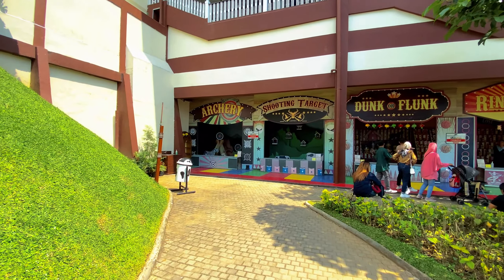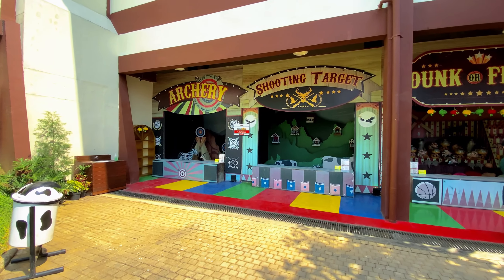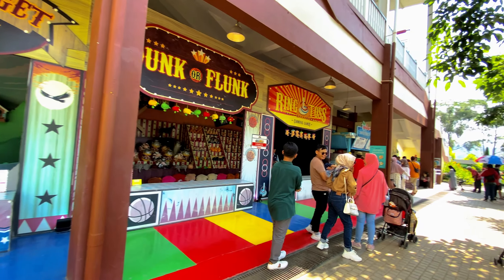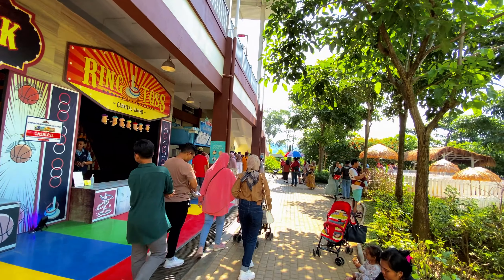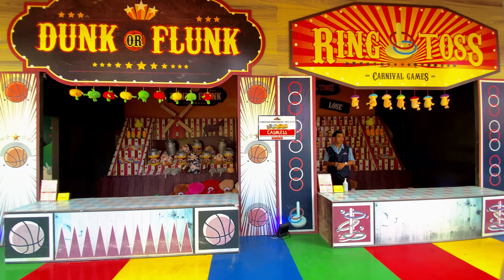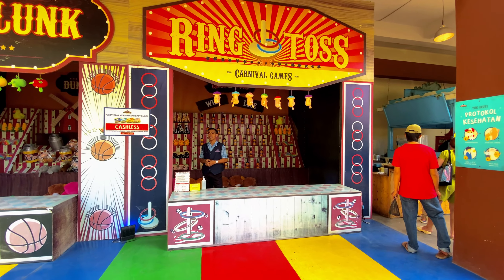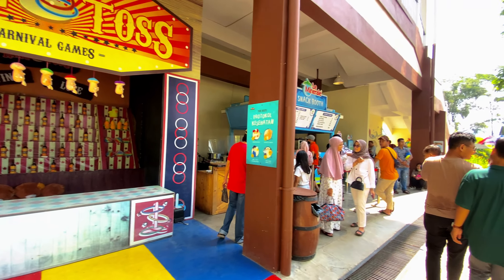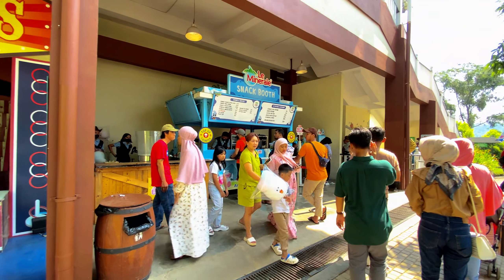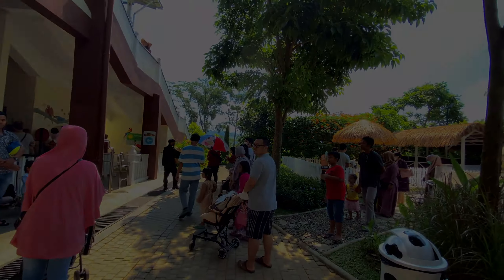Di sini juga ada permainan-permainan buat mendapatkan hadiah - berbagai macam permainan: memasukkan bola di kaleng, atau melempar botol. Permainan ala pasar malam. Di sini juga ada jualan snack, rengkol.